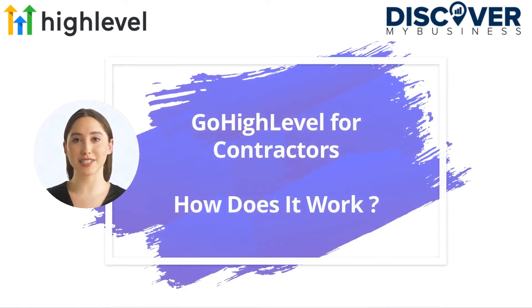In this video we will quickly tell you about GoHighLevel for contractors and how it works.